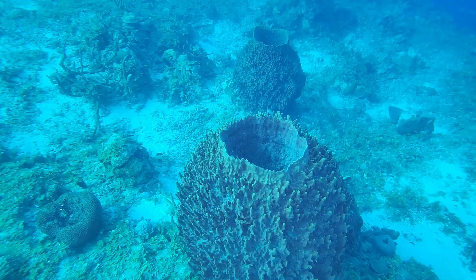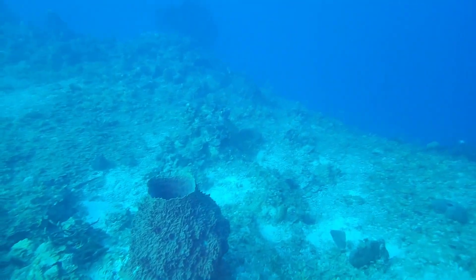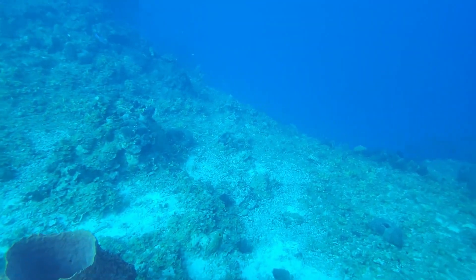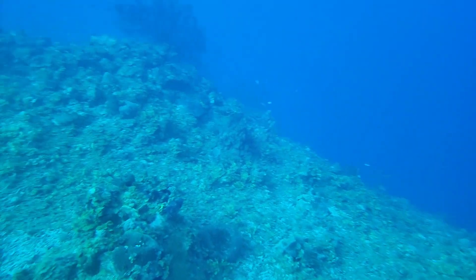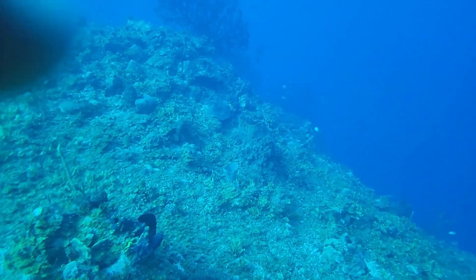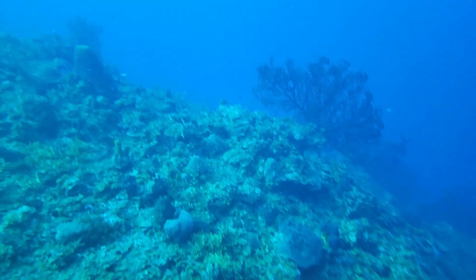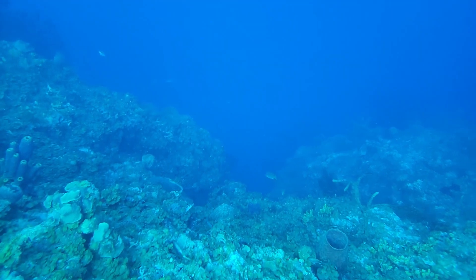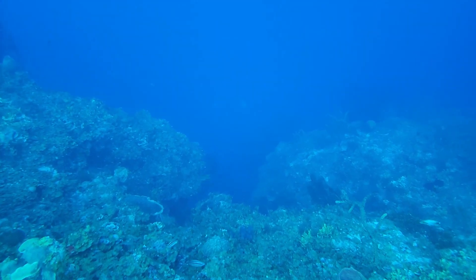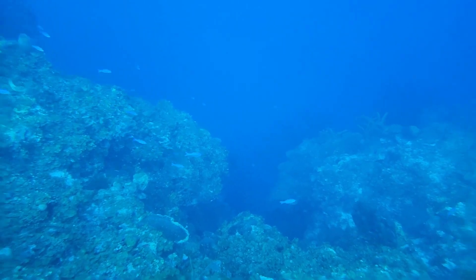Hello, my viewers and subscribers, welcome back to my channel. This morning we are going scuba diving. We are just off the airport reef in Montego Bay, outside of the marine park. This is an area known as the Cayman Trench and we are doing a wall dive this morning.